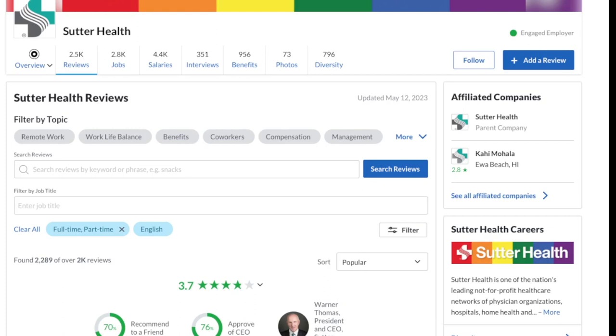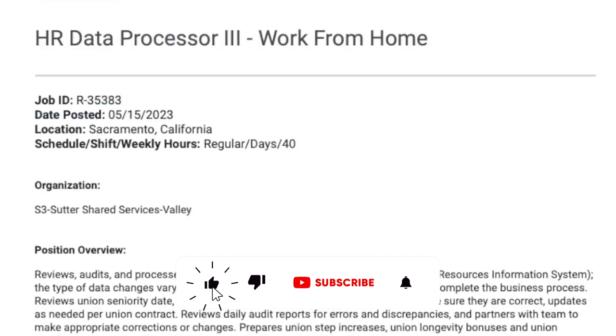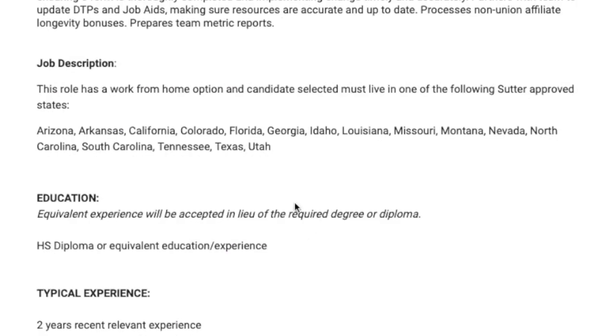Today's job lead is from the company Sutter Health. They have two and a half thousand reviews on Glassdoor with a rating of 3.7 out of 5 stars, and they are hiring an HR data processor. This is work from home for United States folks only, and they have certain state restrictions — you have to live in one of their approved states.